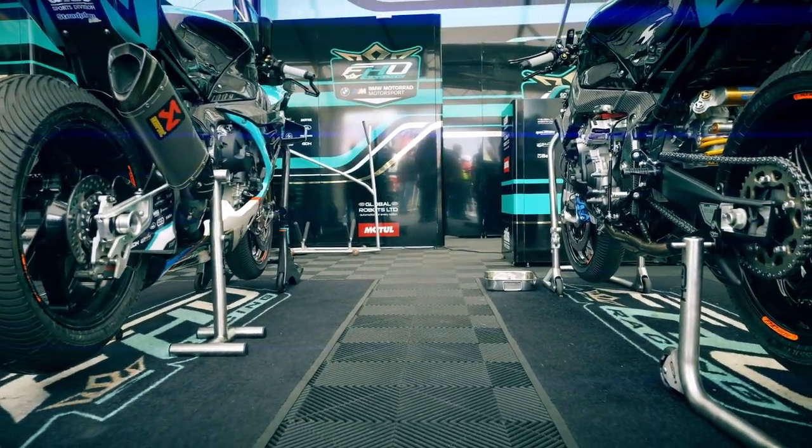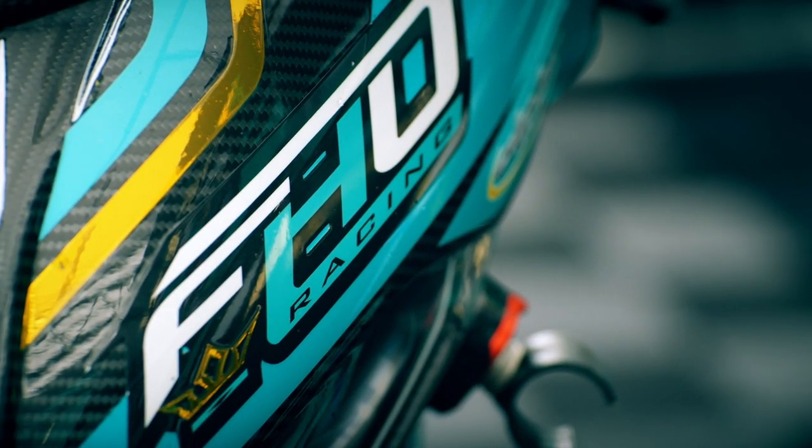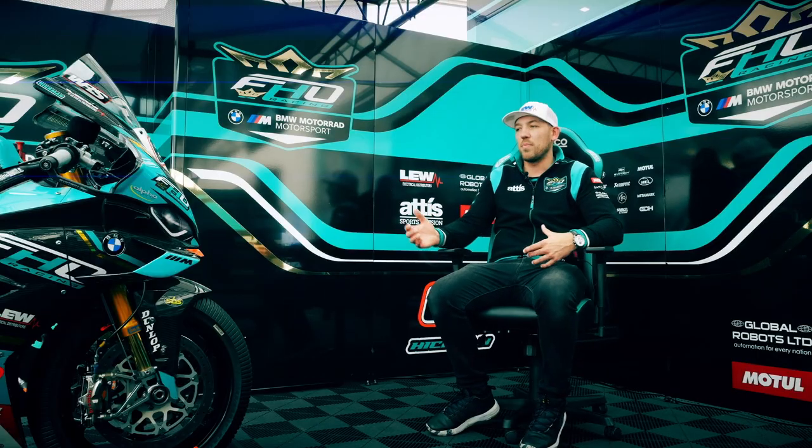Preparing for the TT after a few years away — I'm not somebody that really overthinks anything. I kind of take things as they come, whatever my job is right now. If it's a BSB weekend, that's all I think about. Last weekend at Oulton Park, all I was thinking about was Oulton Park — how I could be the best I could be, how I could make the bike the best it could be, how I could get the best result. When I come to the Northwest 200, I do the same thing. I'm not thinking I need to be at 95% because I don't want to hurt myself, but at the same time I'm here because I want to win.